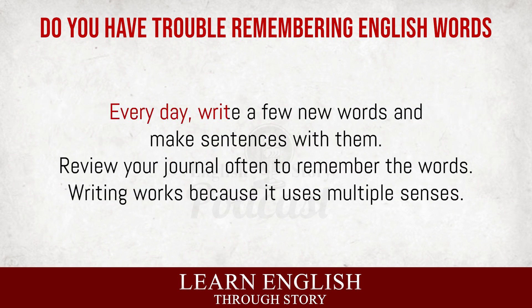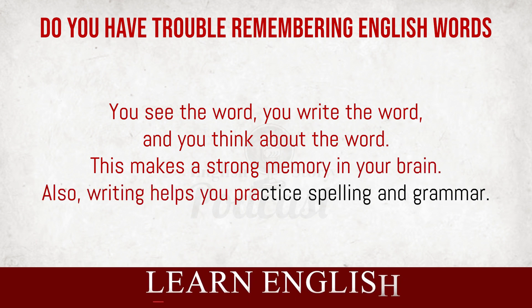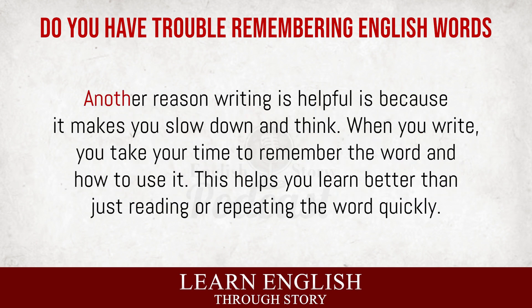Every day, write a few new words and make sentences with them. Review your journal often to remember the words. Writing works because it uses multiple senses. You see the word, you write the word, and you think about the word. This makes a strong memory in your brain. Also, writing helps you practice spelling and grammar. Another reason writing is helpful is because it makes you slow down and think. When you write, you take your time to remember the word and how to use it. This helps you learn better than just reading or repeating the word quickly.